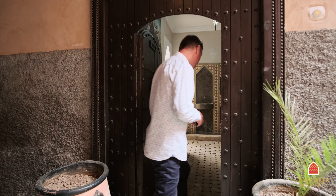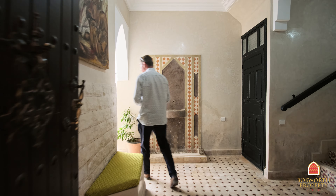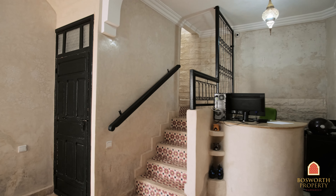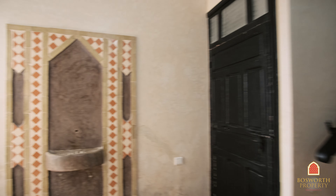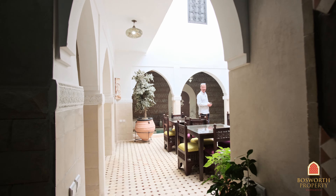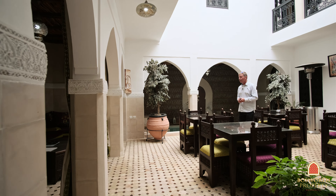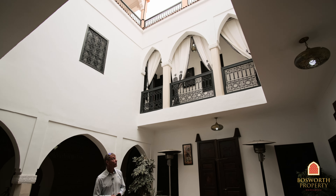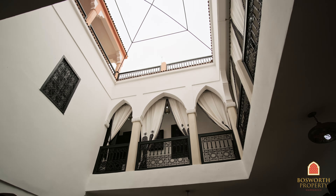Come on in through reception. There's a visitor's loo here to my right. And into this lovely bright patio courtyard, even on an overcast day. Lovely neo-Mooresque architecture around the corridors there.